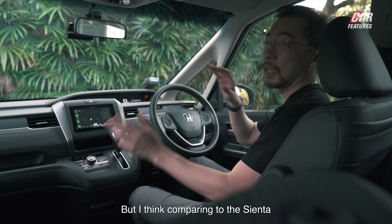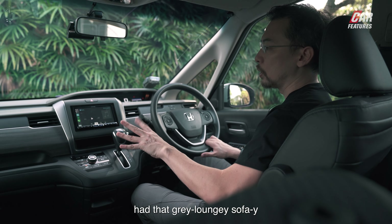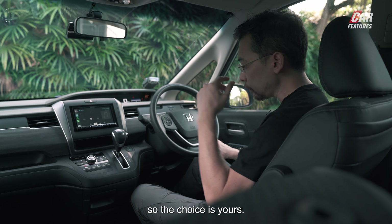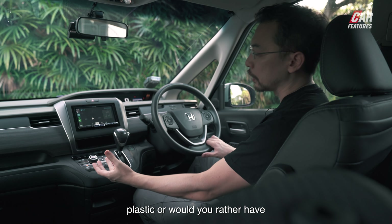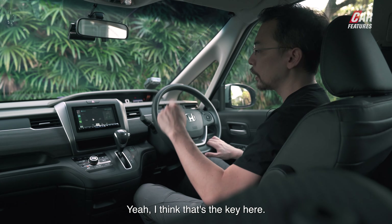Comparing to the Sienta is more important than comparing to Korean cars. The Sienta had that grey, loungy, sofa-like fabric which was stain and water-resistant. So the choice is yours — if your child projectile vomits onto the dashboard, would you rather have plastic or water-resistant fabric? That's the key question here.